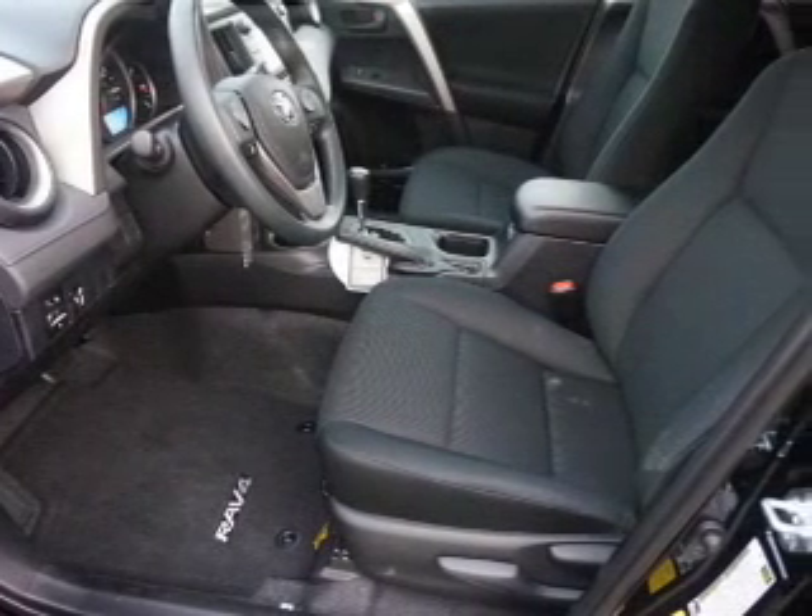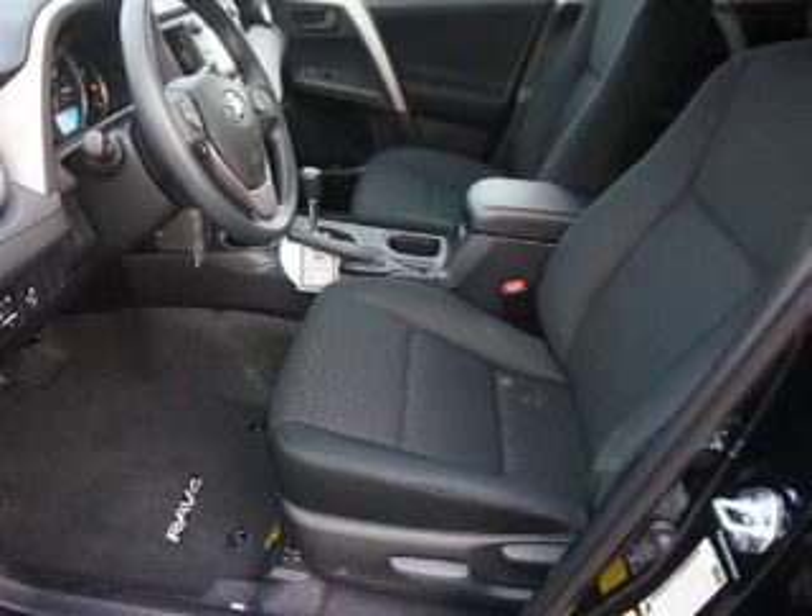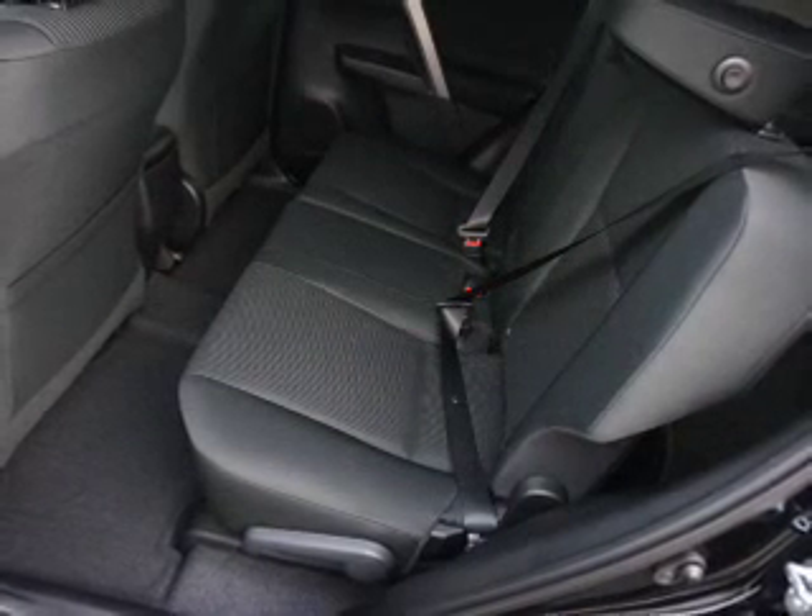Inside you'll find Bluetooth connectivity, an auxiliary input, steering wheel controls, and a backup camera.